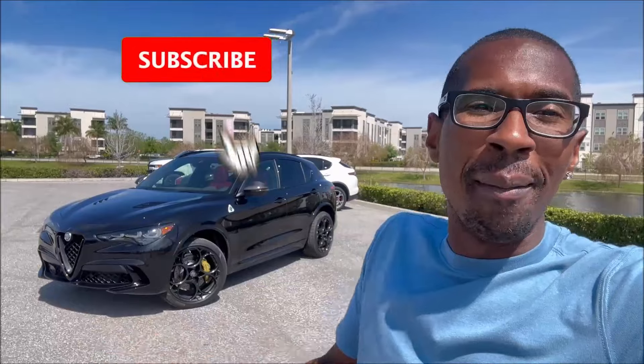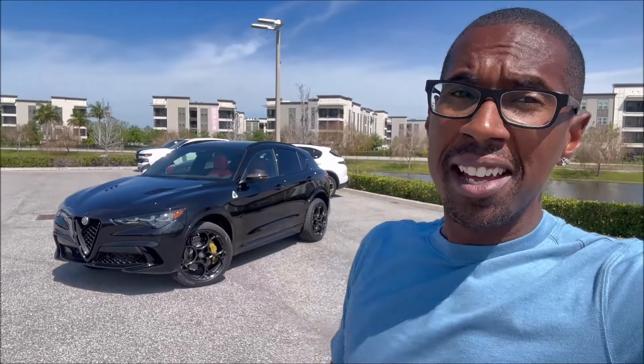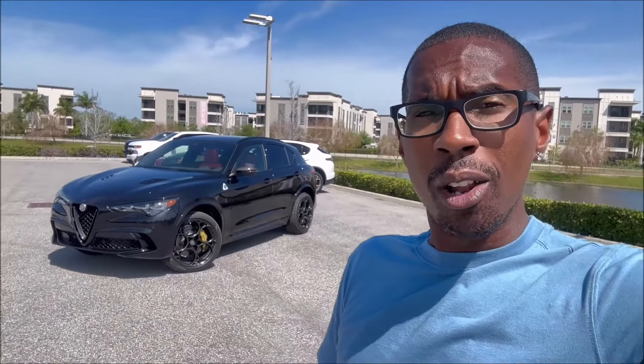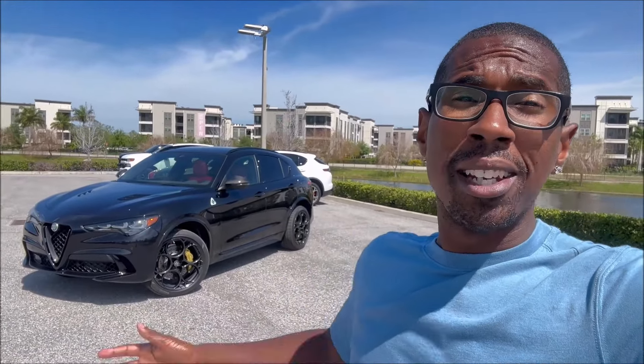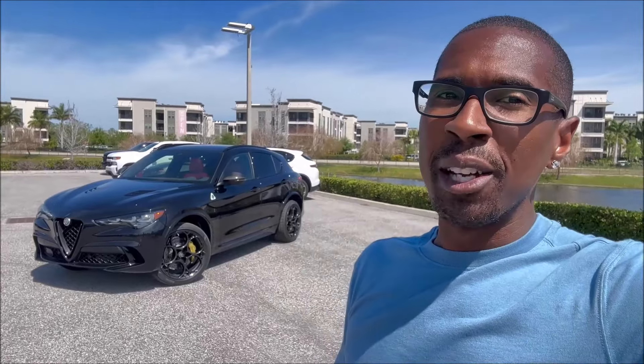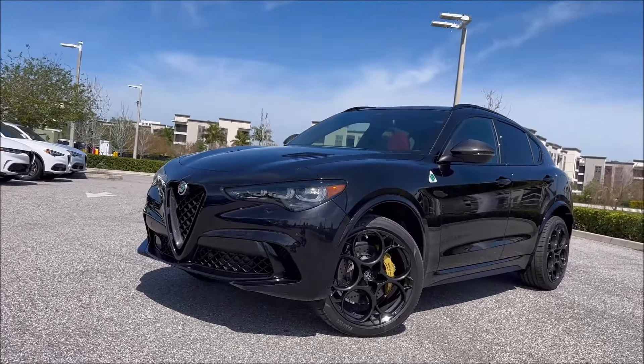Yes, only 65 being made — 65 of the Stelvio Carbons and 65 of the Giulia Carbons, 130 total, exclusive to North America. Obviously it has more carbon fiber, but there's also two things I want to show you that are different from any other Stelvio Quadrifoglio for the 2024 model year. This is going to be a different kind of video highlighting what the Carbon Edition is all about and showing off the sticker breakdown.